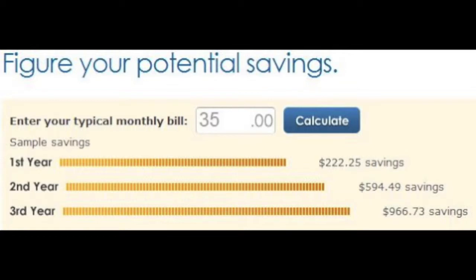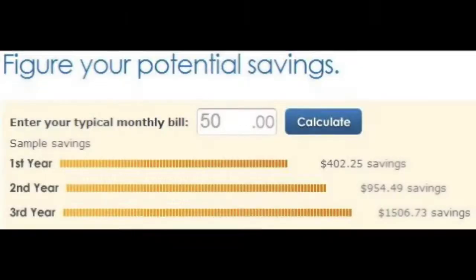If your phone bill is $35 per month, your savings for three years would be over $966. And if your monthly bill is $50, your total three-year savings would be over $1,500 — and that's not chump change. You can go to the Umotelo website and use their calculator to determine your savings. I believe you'll be pleasantly surprised at what you can save.